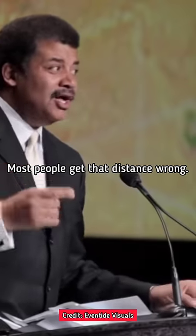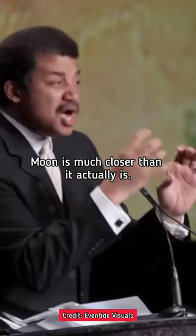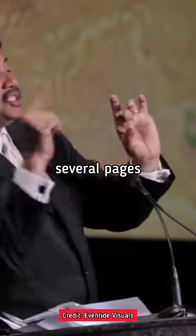Most people get that distance wrong because in textbooks, they have to fit the moon on the same page as the Earth. So you think the moon is much closer than it actually is. We've been lied to over all those years. If you drew Earth as a natural three-inch size circle on a textbook page, the moon would have to be several pages back from that.